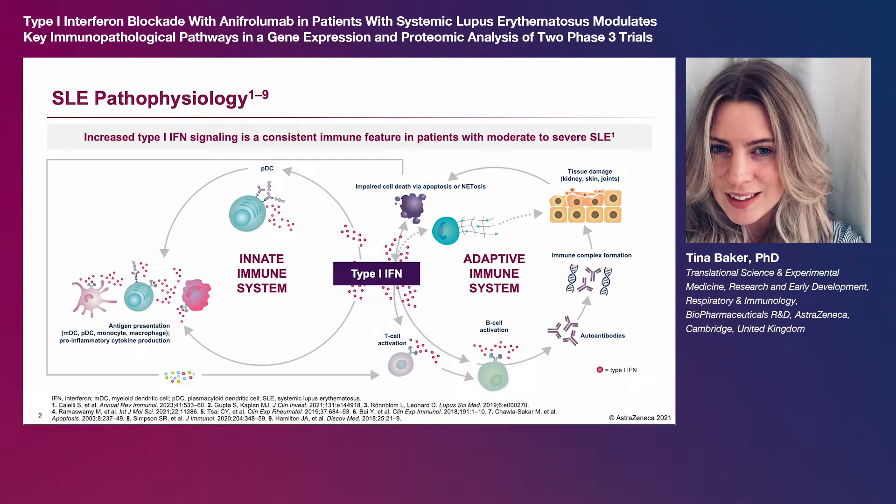Increased type 1 interferon pathway activity is a consistent immune feature in patients with moderate to severe systemic lupus erythematosus, or SLE. SLE immunopathogenesis is characterized by increased circulating levels of cell death debris caused by impaired clearance of apoptotic cells and